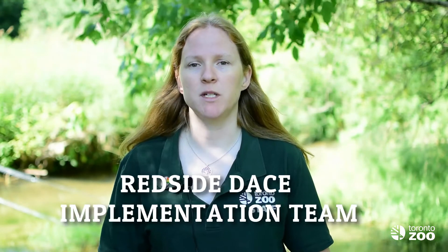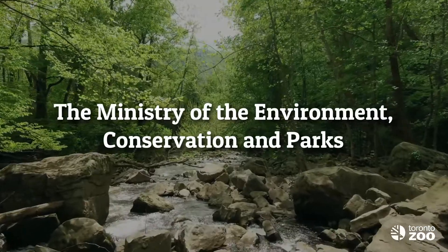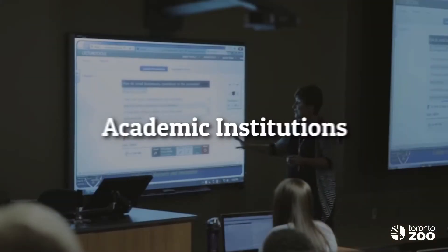Mary-Kate will highlight how we are all working together to raise awareness about the Redside Dace and protect the fish and their habitats. The Toronto Zoo has been involved in Redside Dace protection and recovery for over 25 years. The zoo is a member of the Redside Dace implementation team, a group that consists of many different partners including Ontario Streams, Fisheries and Oceans Canada, the Ministry of the Environment, Conservation and Parks, Conservation Authorities, Municipal Agencies, and Academic Institutions, all working together to protect the Redside Dace and its habitat from further declines.